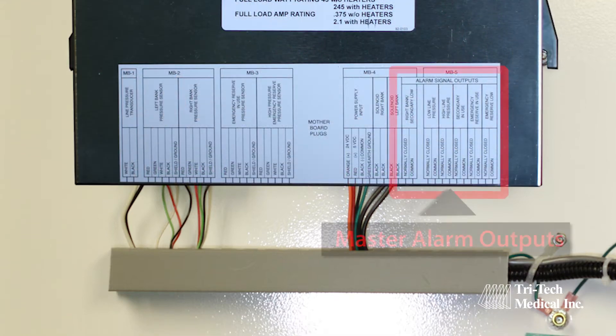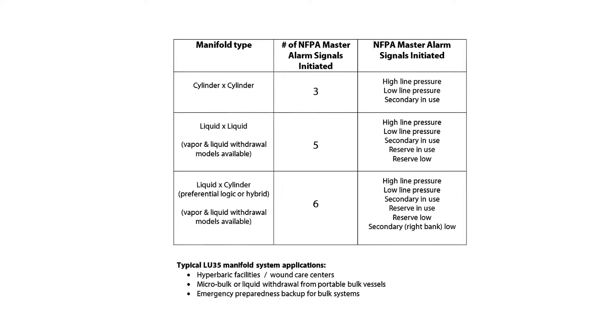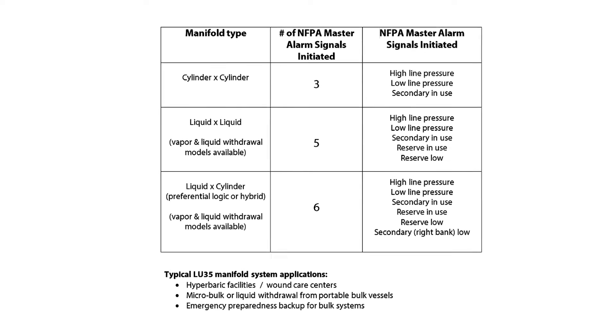Single-point master alarm connections provide easier installation and location identification. Genesis digital manifold systems initiate all of the required NFPA master alarm signals.